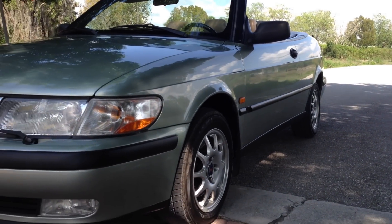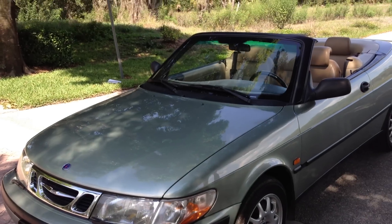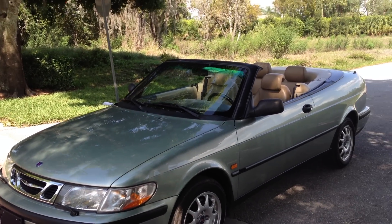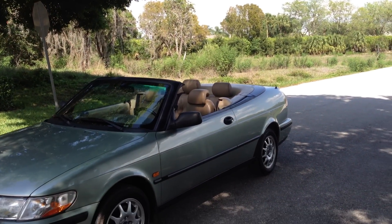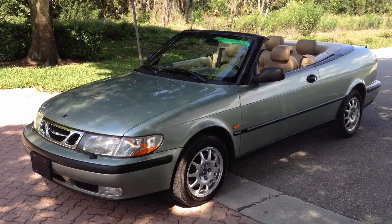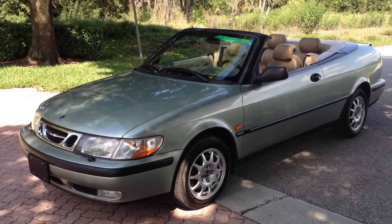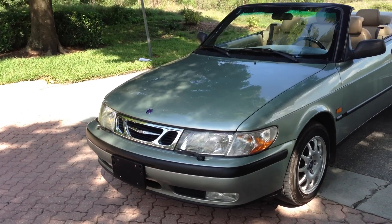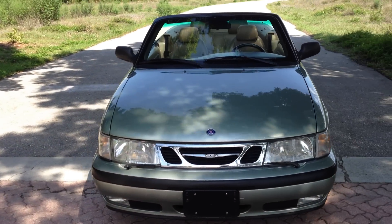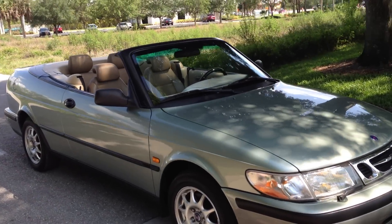This is an awesome looking convertible — very unique. Saabs have a style and a design all to themselves. Very classy looking car, great engineering, very smooth, very reliable, awesome on gas, and these cars are huge on style. This car is very well maintained, and it shows obviously when you see the car.